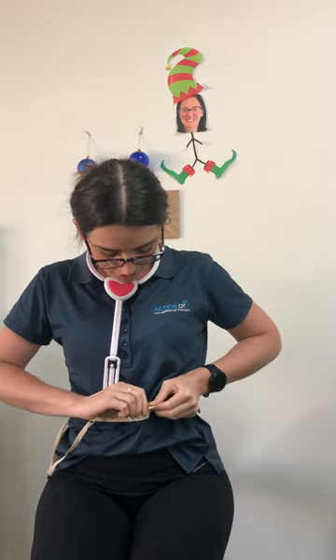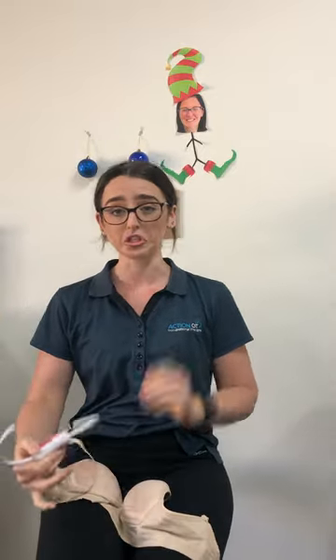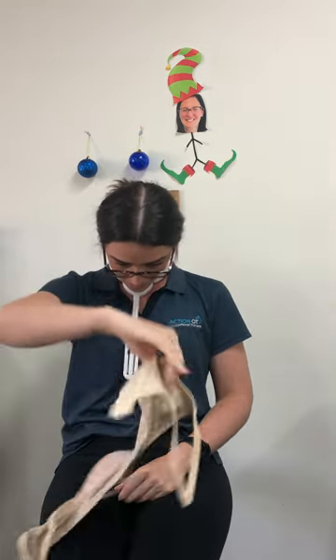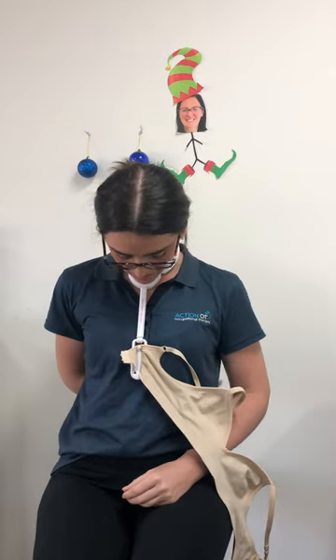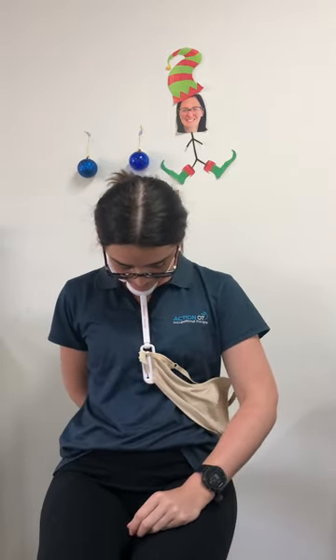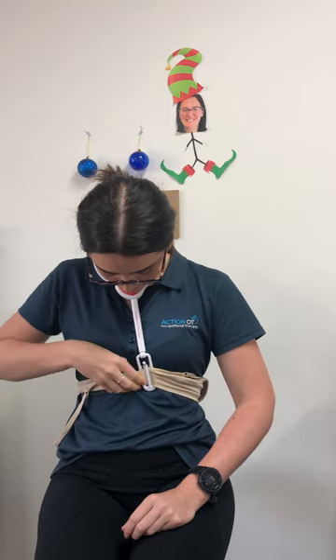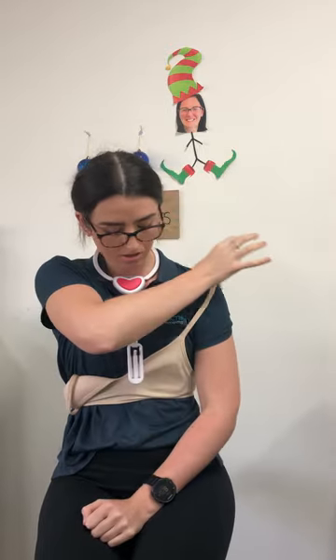So now I will demonstrate one-handed. Same thing. I'll have a hemiplegic left arm for the demonstration. So placing it around the neck. I'm gonna start from the left side because that is my affected side. Hooking that through, bringing the bra around to the back, bringing it around and hooking it up. And then you just bring it out of there. Twist the bra around. You can dress the affected side like so, and then the other side.